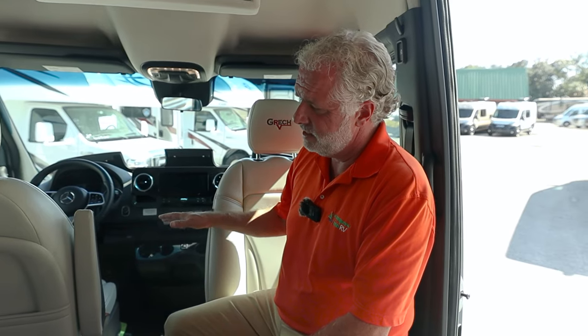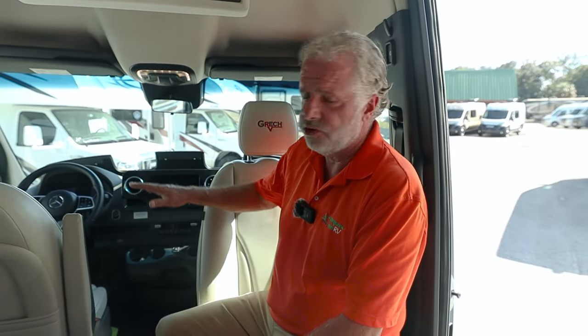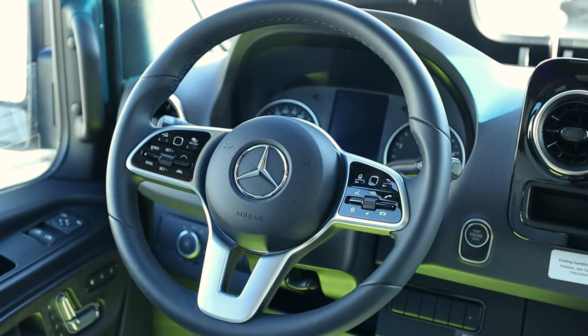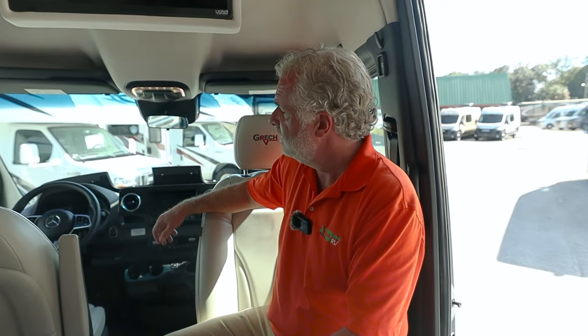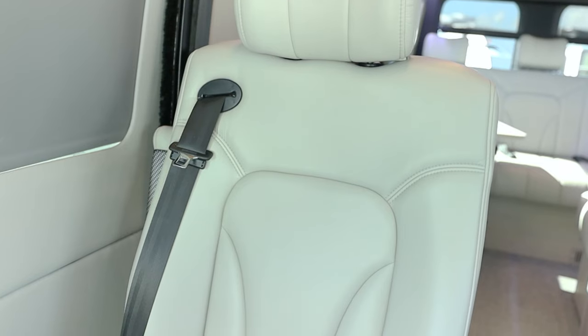All the Gretsch Class B's come standard with the Sprinter chassis, and all the Sprinter chassis that the Gretsch company uses are fully equipped, so there are really no options on this unit whatsoever. You have all the updated technology on the 2024 Strata. Under the hood, the main change is they add an extra alternator, and that extra alternator is going to give you the power to charge the lithium ion batteries. Those lithium ion batteries provide 30% more power than any available Class B on the market, and give you the ability to run your AC, your microwave, and any accessory for up to 12 hours.